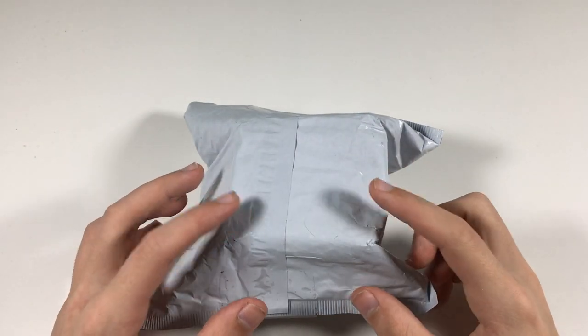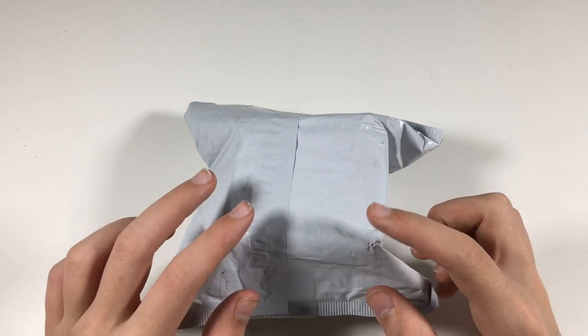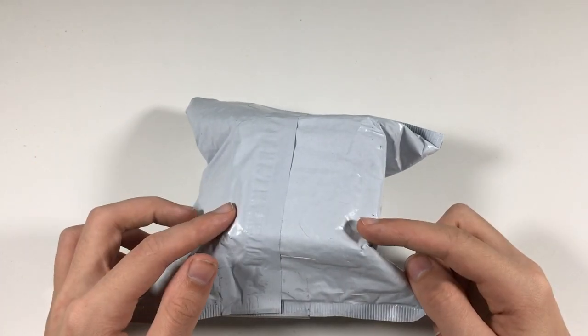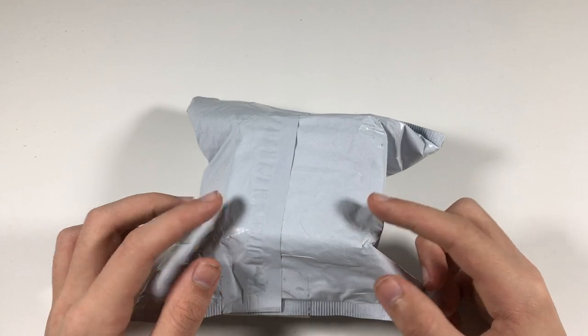Hey everyone, Martian Cubing here, and today we have a mystery unboxing from The Cubicle. I have no idea what puzzle this is — all I know is that the retail value is over $35.